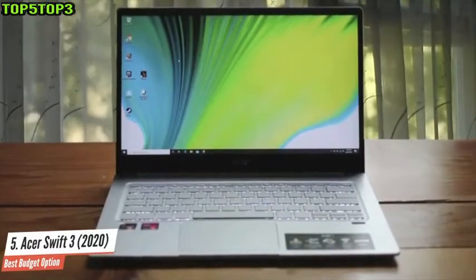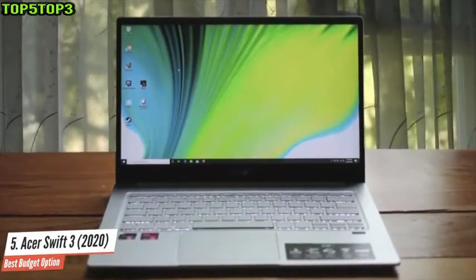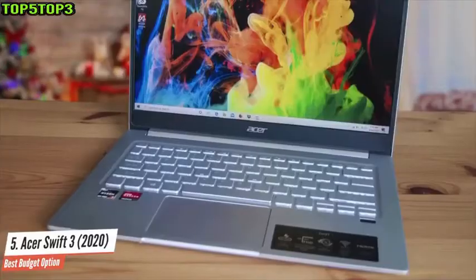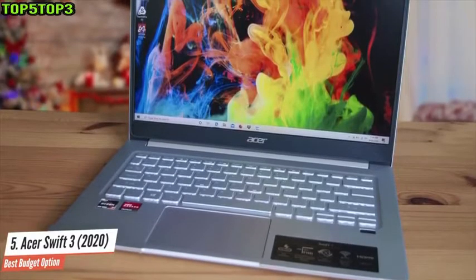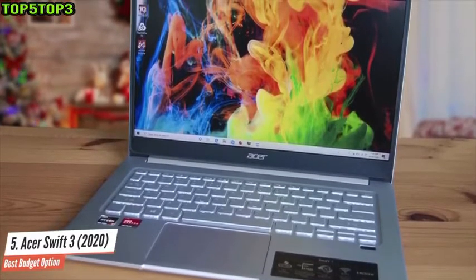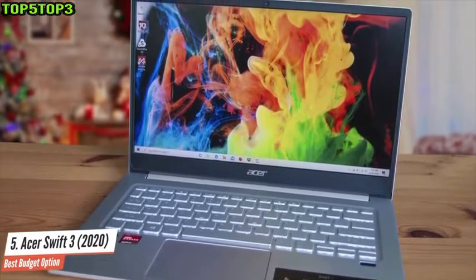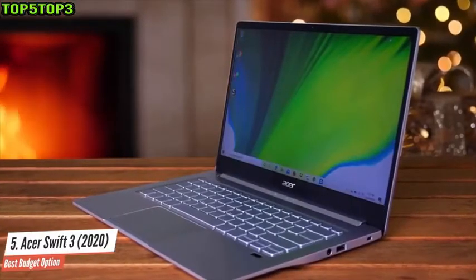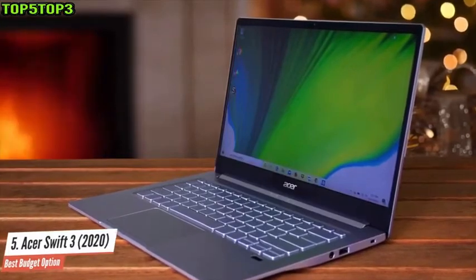If you want blistering performance at a budget price, look no further than the Asus Swift 3 with AMD Ryzen CPUs. This laptop can sometimes outperform the Dell XPS 13 and even make a run at the older MacBook Pro. It really is all about the Ryzen 7 4700U CPU inside, which trounces its Intel competitors in raw performance.